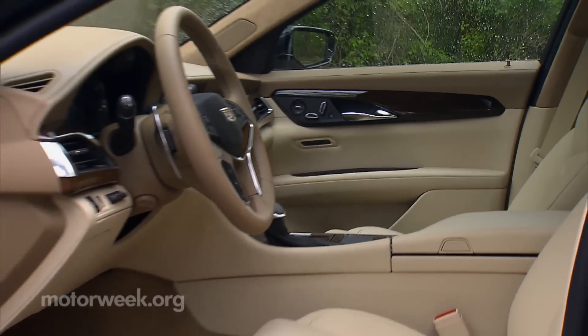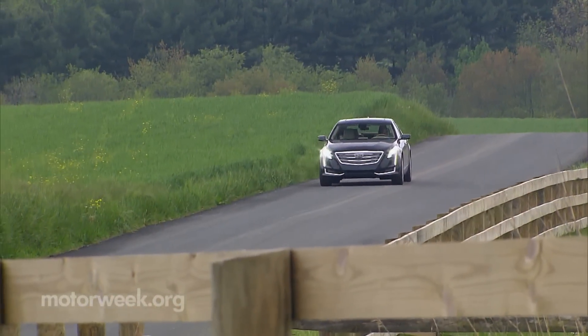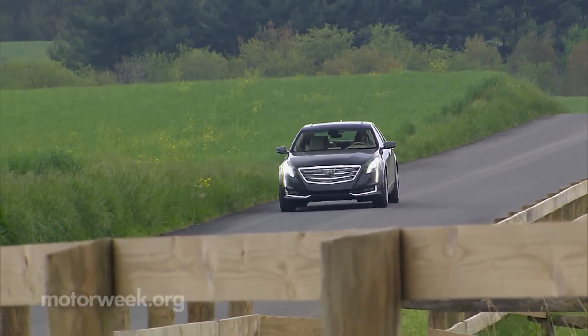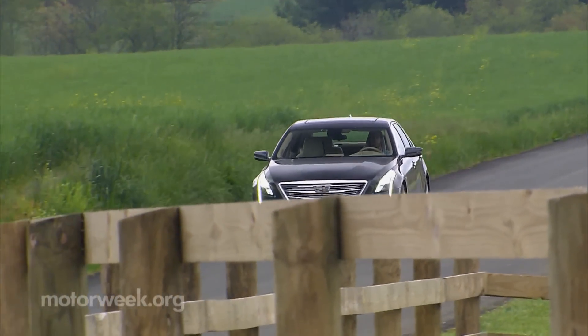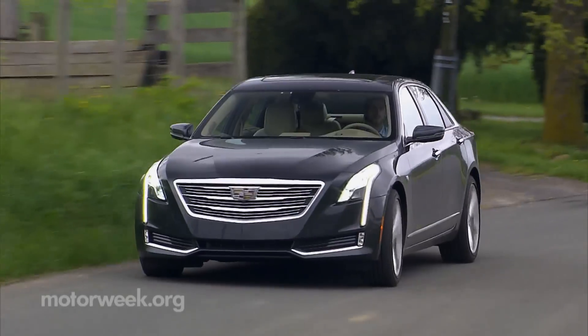So the CT6 can teach even the Germans a thing or two. On sale now, the 2016 Cadillac CT6 starts at about $56,000, with our tester topping out at just under 90 grand.